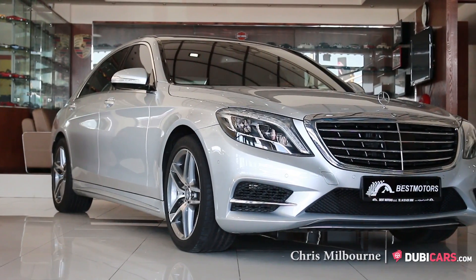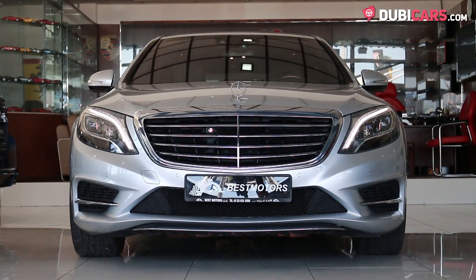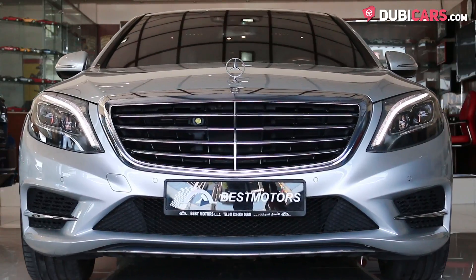Hello there, this is Chris at DoobieCars.com, and this is a 2014 Mercedes-Benz S400 for sale at Best Motors.